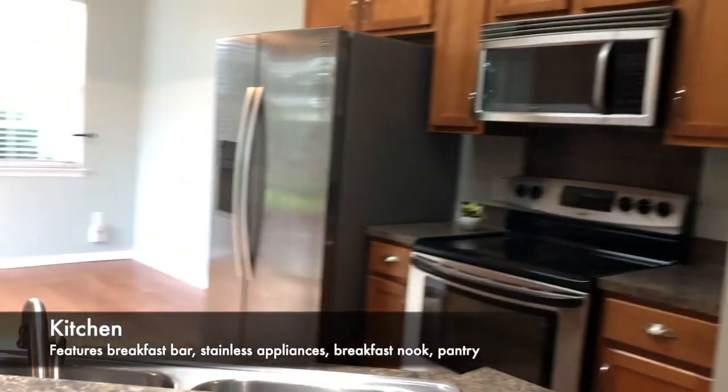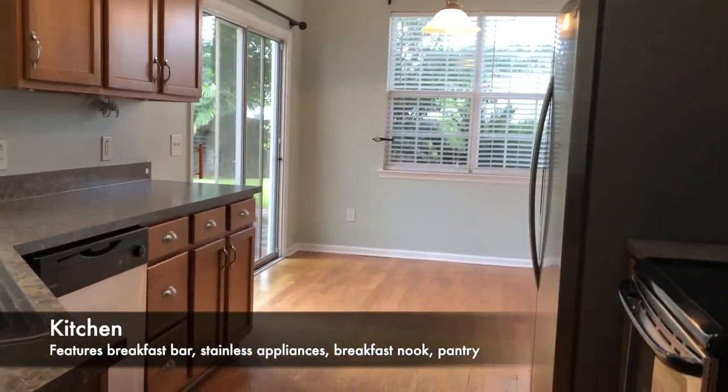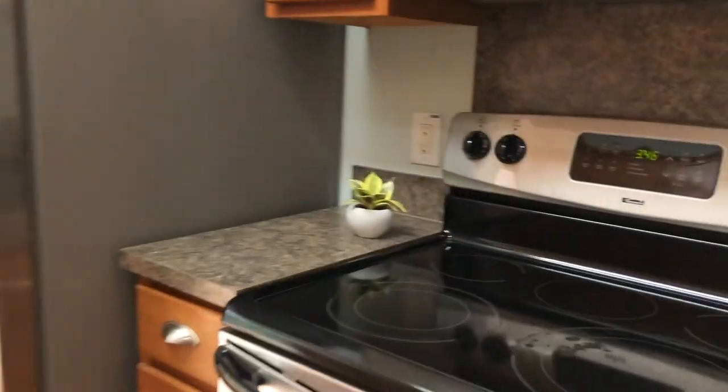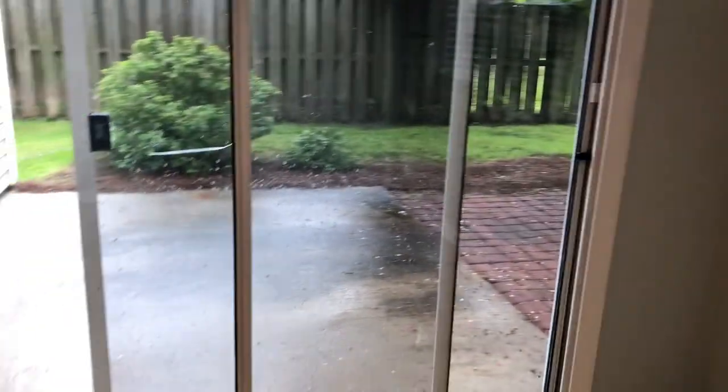The kitchen has this breakfast bar, stainless steel appliances and breakfast nook. Built-in microwave, refrigerator. We'll get a better look at that patio here in a few minutes.